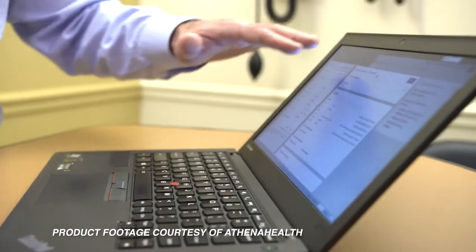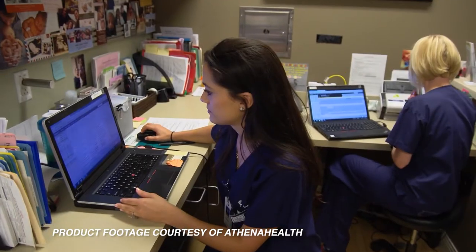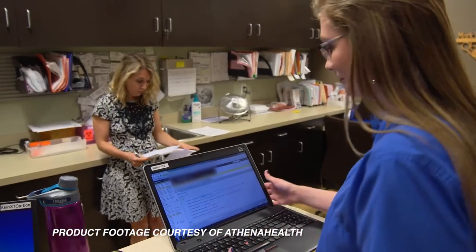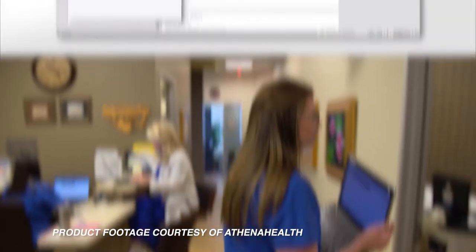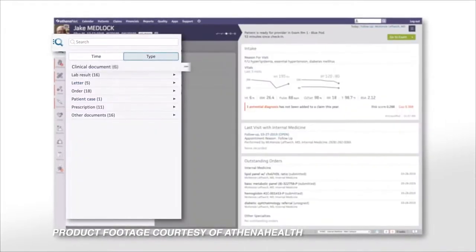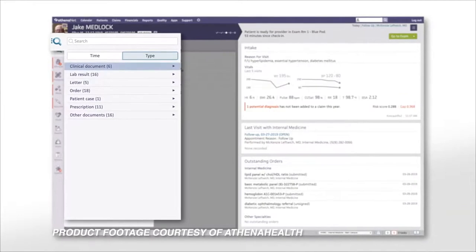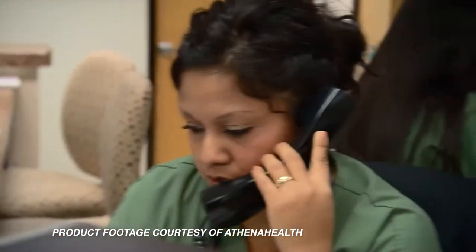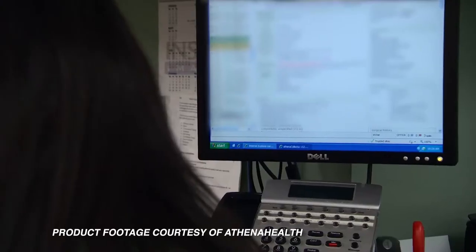Physicians can also consult with other clinicians to better formulate health care plans for patients through the application's medical record-sharing capabilities and their connection with both the Care Quality and Commonwealth services. AthenaHealth simplifies the process of keeping up with current regulatory practices by keeping a team of experts on staff that continually update the platform with the most recent regulatory information.